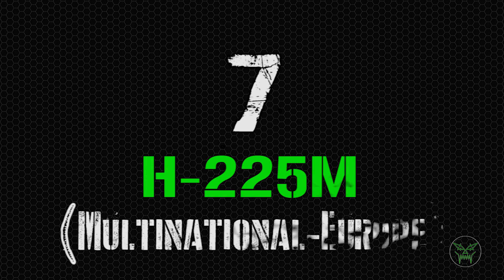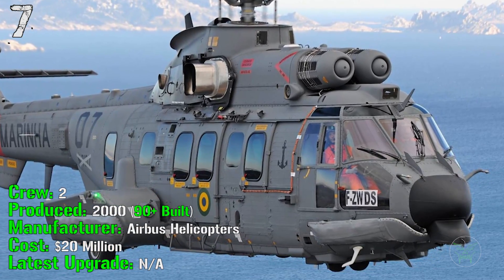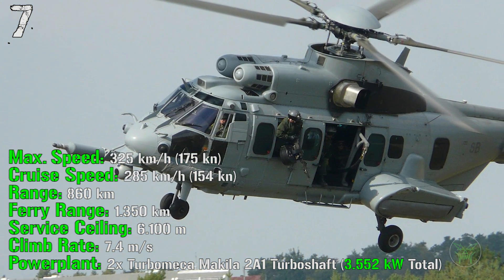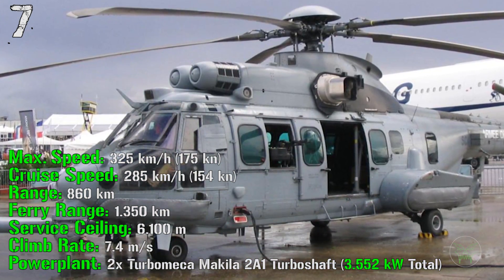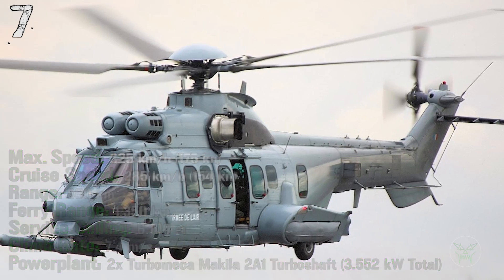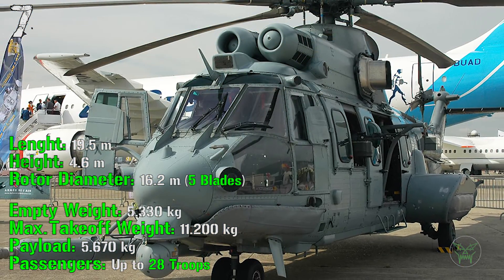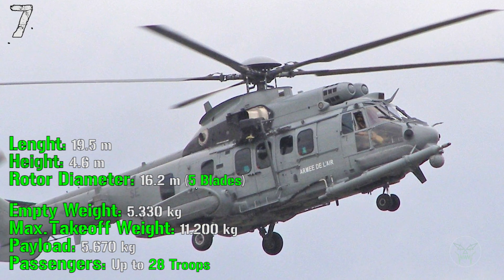At the seventh spot we have the H-225M. It's been produced from 2000 and more than 90 of them were built until now. It costs 20 million dollars and has a crew of 2 people. It can reach a maximum speed of 325 kilometers per hour with a cruise speed of 285 kilometers per hour. The maximum range is 860 kilometers with full load and the ferry range is 1350 kilometers. The service ceiling is 6100 meters with a climb rate of 7.4 meters per second. The power plant is composed of 2 engines with a total power of 3500 kilowatts. It has a length of 19.5 meters, a height of 4.6 meters, a rotor diameter of 16.2 meters, an empty weight of 5330 kilograms, a maximum takeoff weight of 11,200 kilograms, and a payload of 5670 kilograms or up to 28 troops.